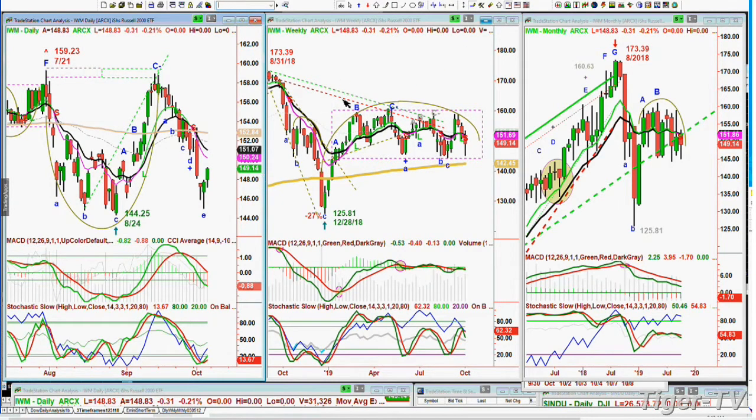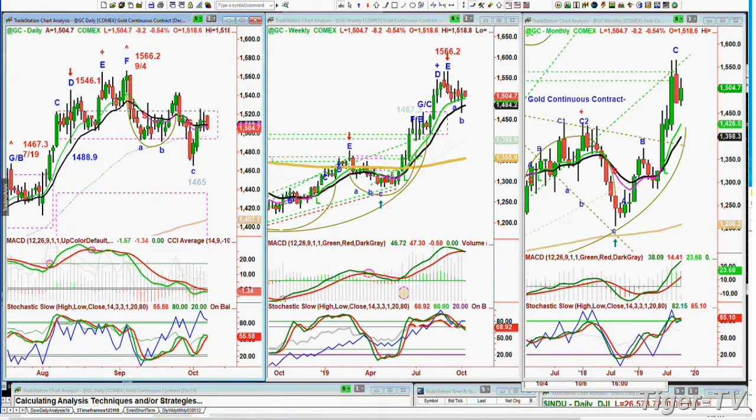You can see in the weekly chart the IWM is stuck in a rectangle formation, trading between 160 and 143. If it takes out 143, then 142.45, the orange 200-period exponential moving average in the weekly chart becomes very important. The monthly chart doesn't look too great right now. Gold at this particular moment is down 8 at 1,504 — also stuck in a range, this rectangle range. The median price is between 1,525 and about 1,496, and it's just stuck in the middle at 1,504.